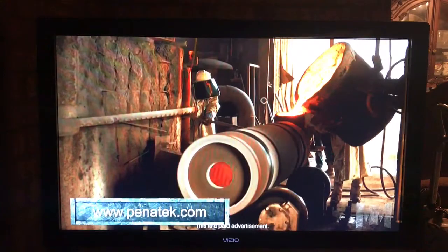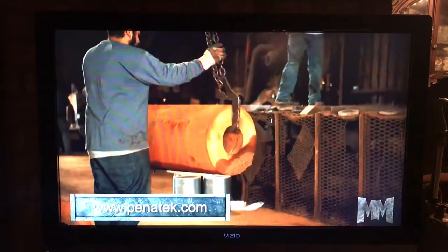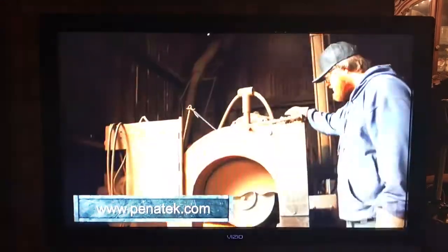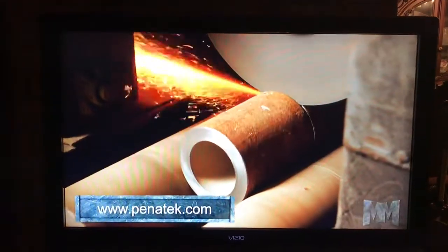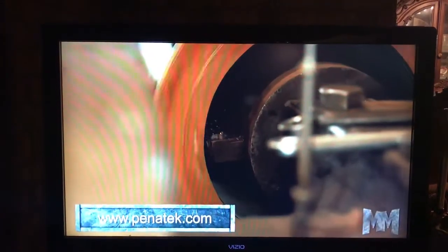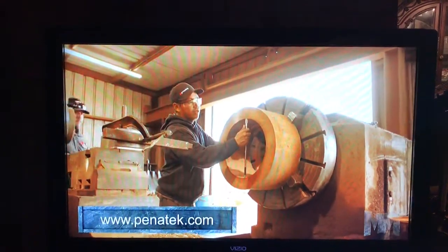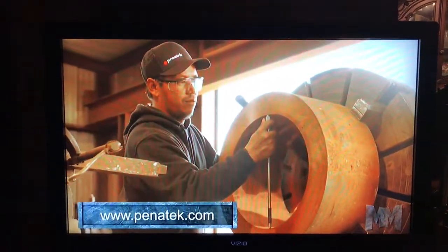Castings are spun into almost any length, thickness, and diameter. They can be shipped straight out of the mold or undergo additional processing that saves customers time and money. Pentatech does rough machining in its on-site machine shop, allowing for closer inspection of castings before shipping and decreasing handling and cost.